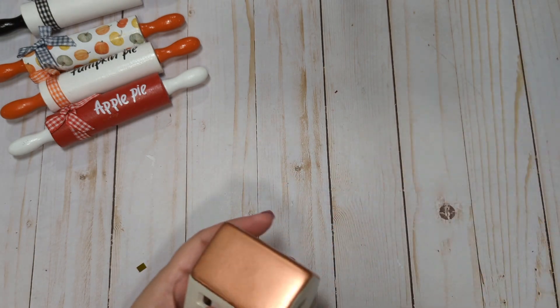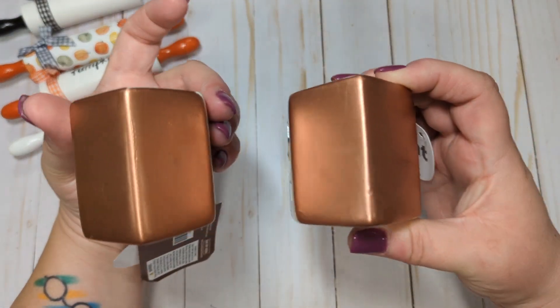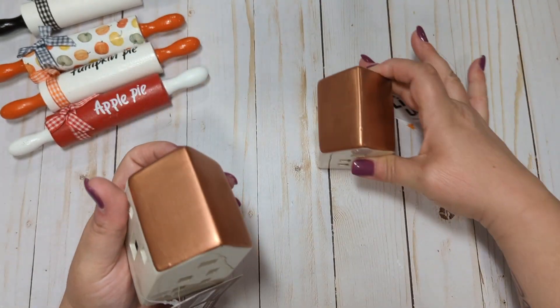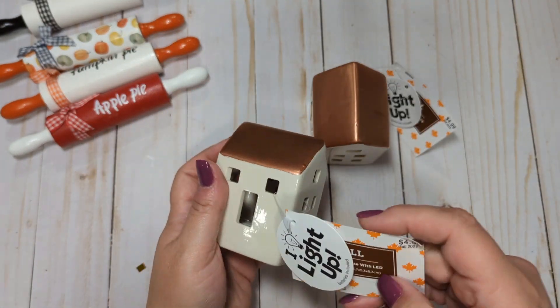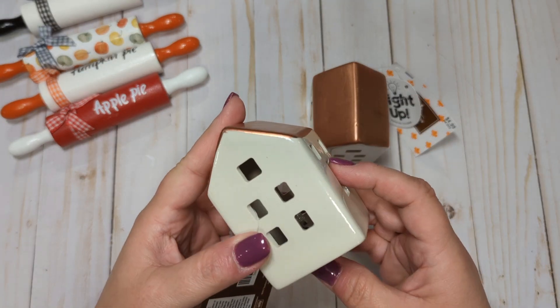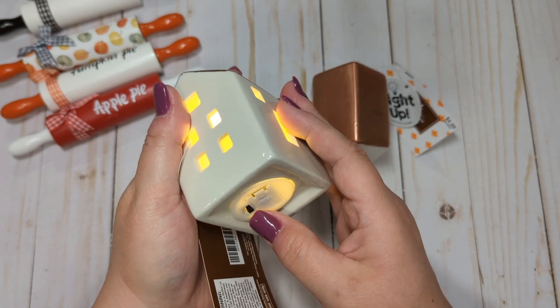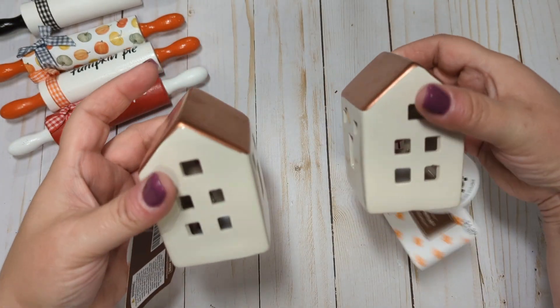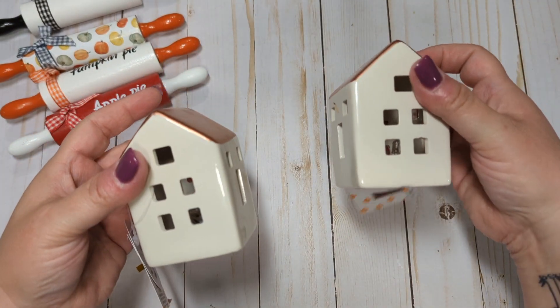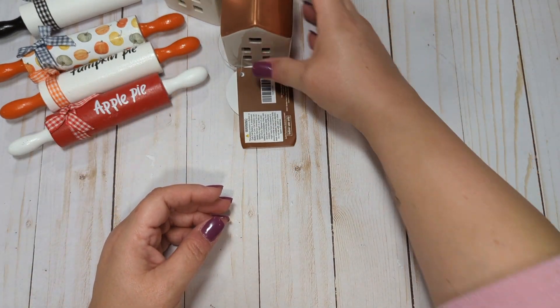I also picked up two of these little houses that have little lights. I love the copper roofs on them — I thought that was so pretty. They do light up, and they were $4.99, 50% off. I thought these would be cute for fall decor. I could probably have them out year round, but I bought them more so for fall.